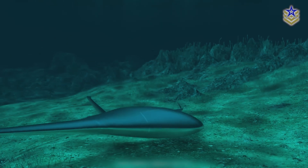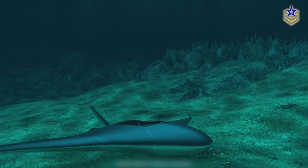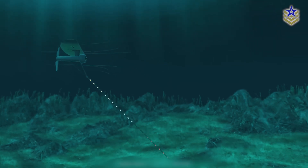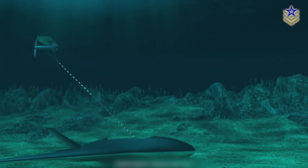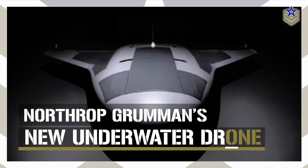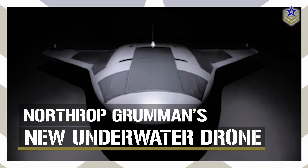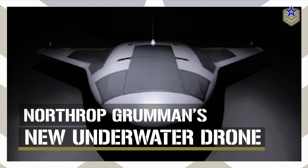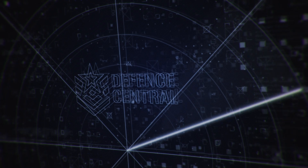Developed over a span of four years for the Defense Advanced Research Projects Agency, this project integrates advanced technologies, including the ability to harness energy from the ocean. In this video, we're taking a closer look at Northrop Grumman's latest advancement in uncrewed underwater vehicles, providing an initial glimpse into the capabilities and potential applications of this new class of underwater drones. Let's dive right in.